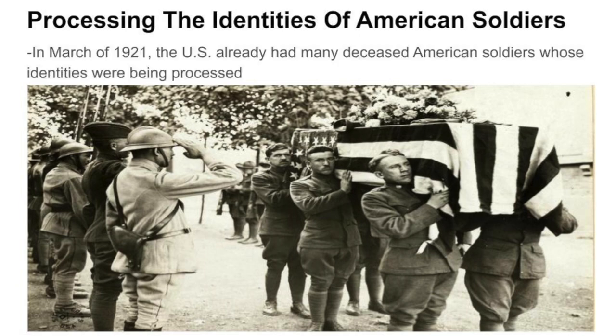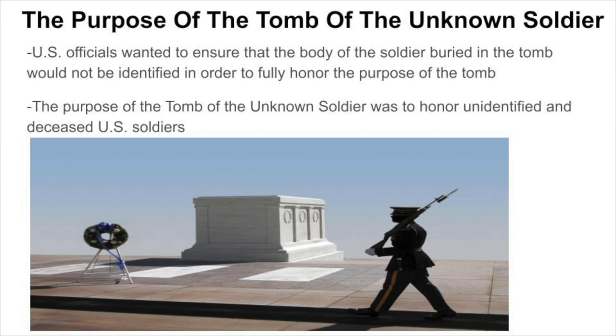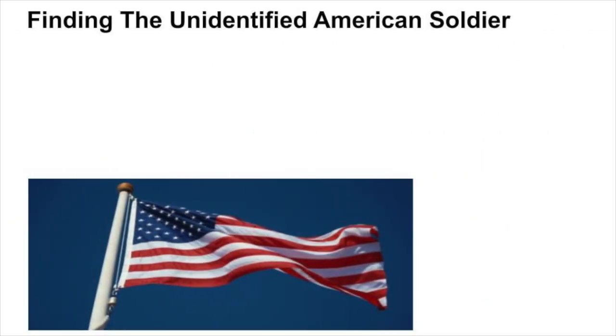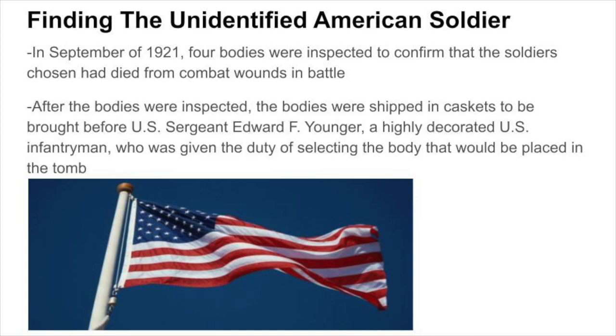In March of 1921, the U.S. already had many deceased American soldiers whose identities were being processed. Officials wanted to ensure that the soldier buried in the tomb would not be identified, in order to fully honor the purpose of the tomb. In September of 1921, four bodies were inspected to confirm that the soldiers chosen had died from combat wounds in battle. After inspection, the bodies were shipped in caskets to be brought before U.S. Sergeant Edward F. Younger, a highly decorated infantryman given the duty of selecting the body that would be placed in the tomb.